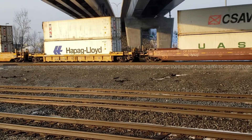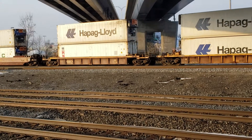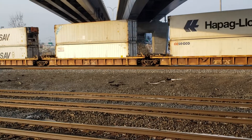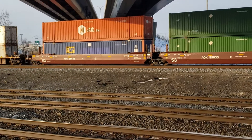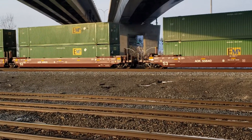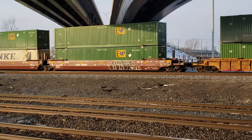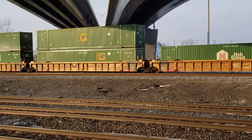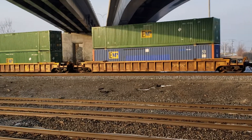So these are white Hapag-Lloyd containers, and most of the other companies that have white ones — those are insulated with a refrigerator unit. You'll see the refrigerator units on the side. The darker containers, for some reason, are just regular box containers. I do like these green ones — they're really, really nice. They have a nice aesthetic about them.